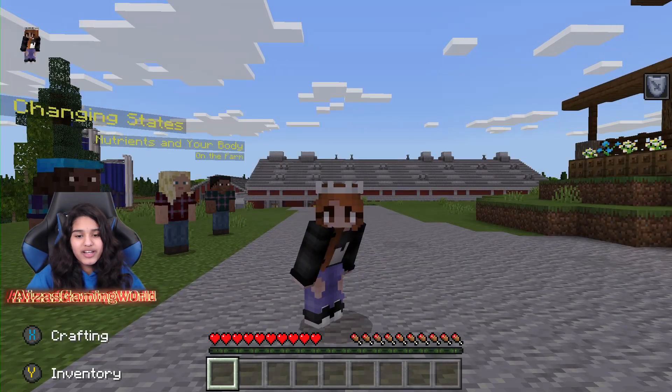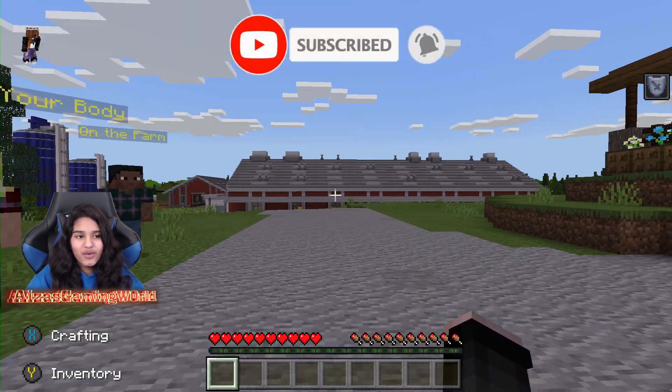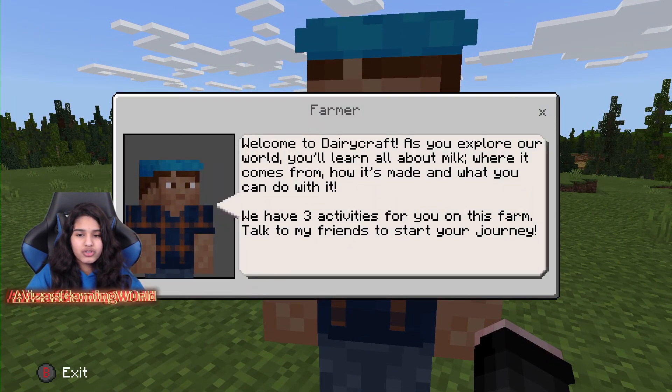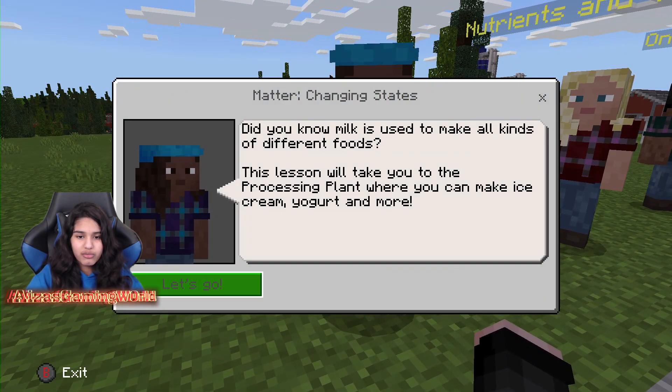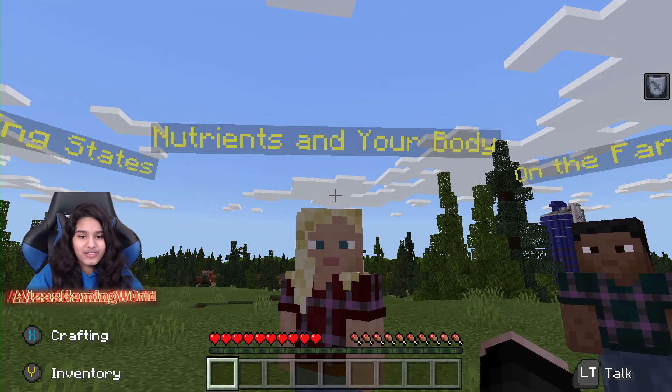We are in and I swear we're like going into science class or something. There's a farmer here. Welcome to Dairycraft! As you explore our world, you'll learn all about milk — where it comes from, how it's made, and what you can do with it. We have three activities for you on this farm. Talk to my friends to start your journey. I didn't even bother to read the rest.